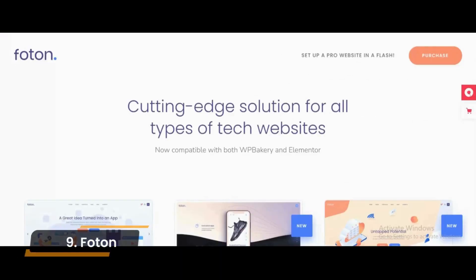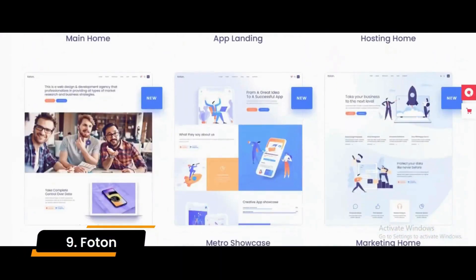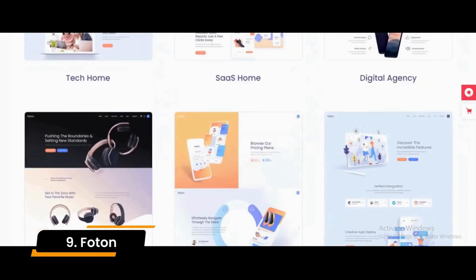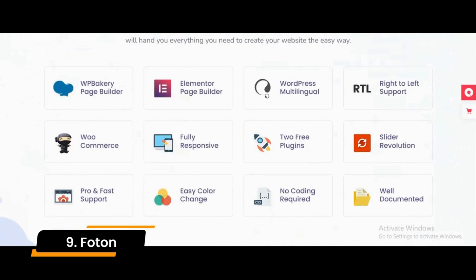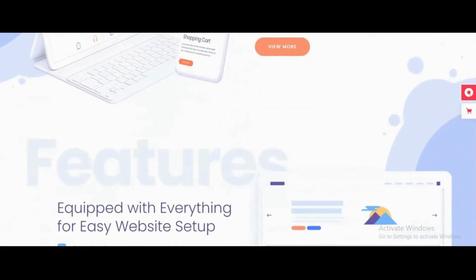Number 9: Photon. Photon is a software and app landing page WordPress theme usable for cryptocurrency, software companies, tech blogs, and WooCommerce websites. This landing page theme includes several fully customizable templates for building startup app landing pages, SaaS software showcases, and other software showcases for your startup business.